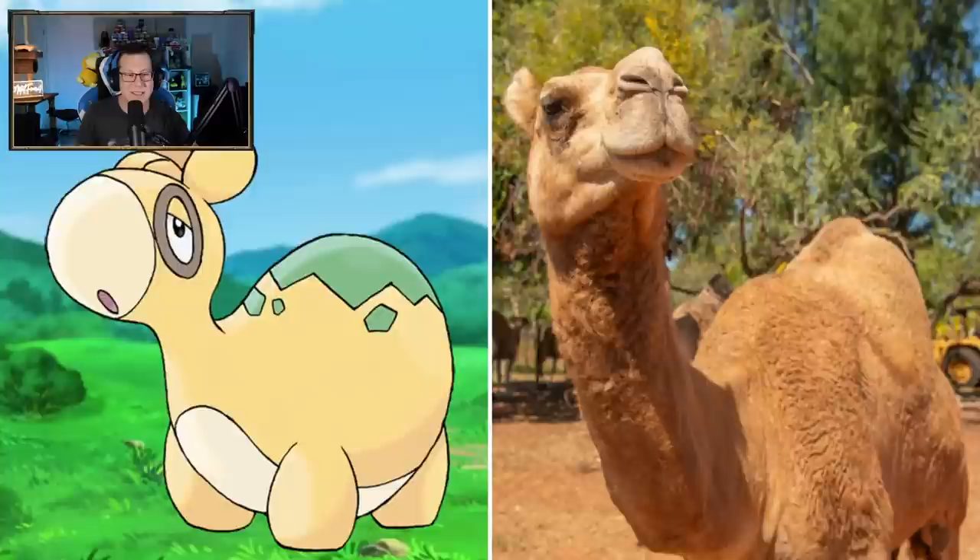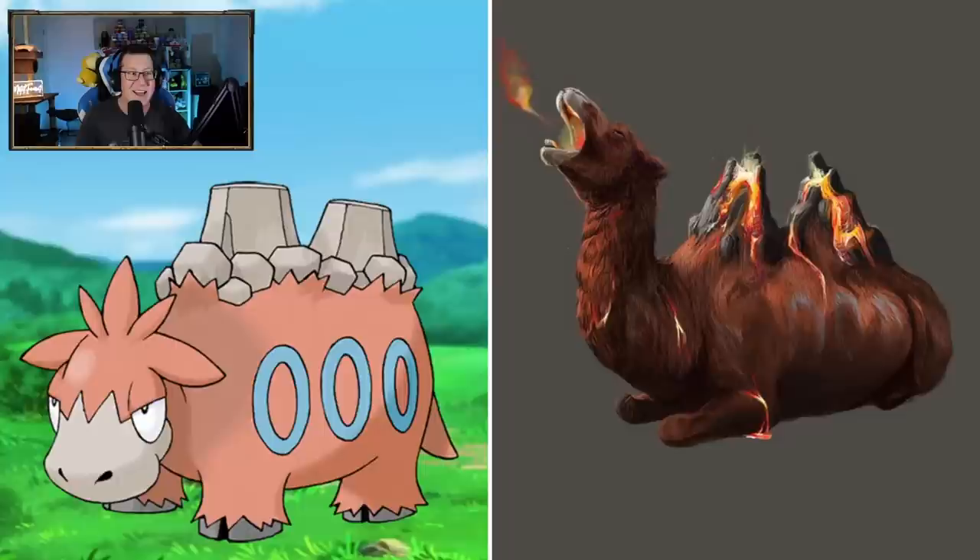Numel looking like a camel - that kind of makes sense. Unfortunately if it had a bit of a green hump that would have been good, but it's just a camel. Camerupt though - that looks very cool. The volcanoes are amazing. It's even breathing or yawning a little bit of fire as well. That is awesome. I love the volcanoes on the back.